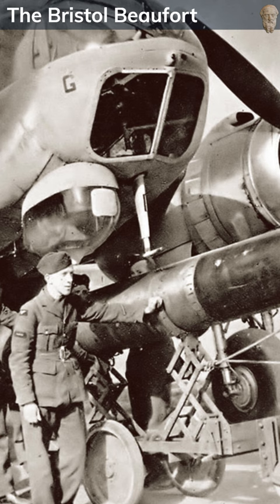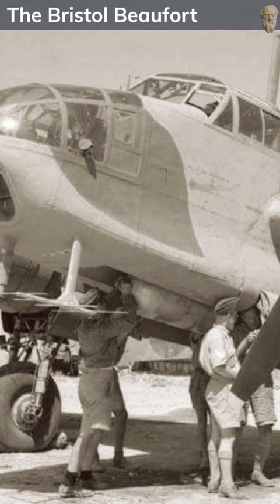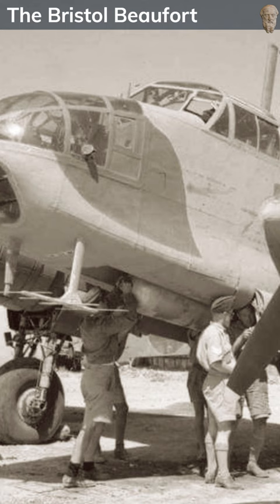The Beaufort also saw service in the Mediterranean and the Pacific, with an Australian-built variant featuring American Twin Wasp engines. Though eventually succeeded by more advanced aircraft, including its derivative the Bristol Beaufighter, the Beaufort's flexibility and performance rendered it a valuable asset in various war theatres.